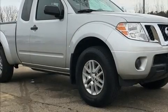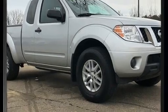Come test drive this 2017 Nissan Frontier. This four-door, four-passenger truck still has less than 10,000 miles.